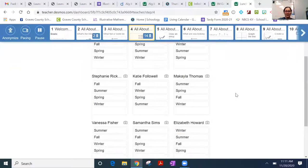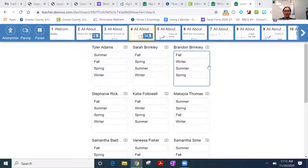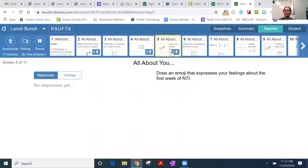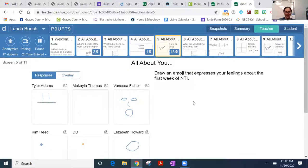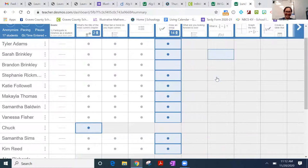Students can put things in alphabetical order or sort from least to greatest — all kinds of things. Slide five says to draw an emoji that expresses your feelings about the first week of NTI. I'll show you another capability once I've picked my favorite emoji. It looks like I still have two people stuck on slide two — Chuck Whitnell and Emily — I guess they went to lunch.